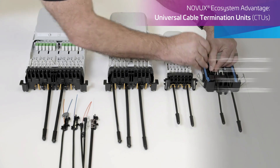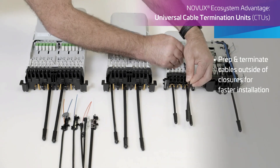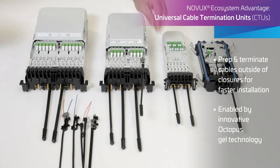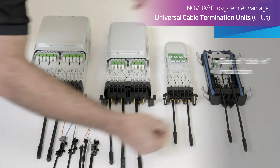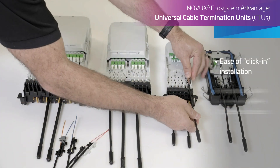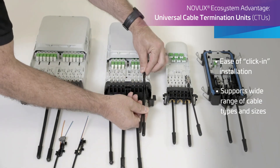Universal cable termination units facilitate cable prep and termination outside of Novux closures for faster installation. They come in single and dual layer options to support various flat and round cable types and sizes.